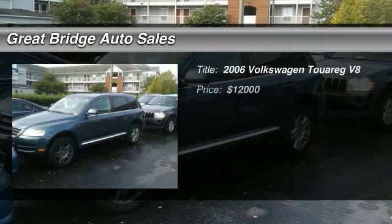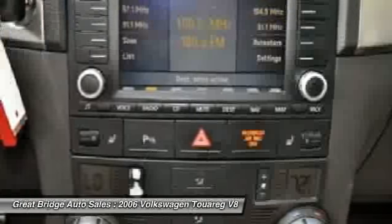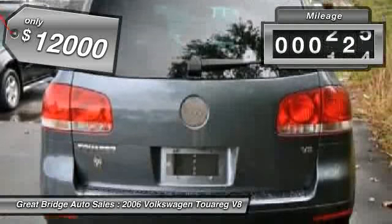The 2006 Volkswagen Touring. With the Volkswagen Touring Hybrid, you can take the pain away from the pump, and it is priced below $15,000. This vehicle has less than 100,000 miles.